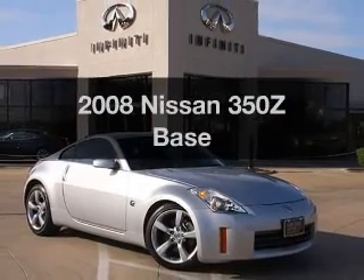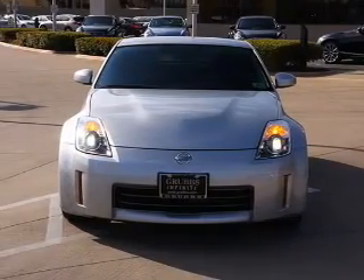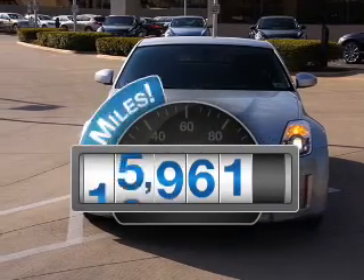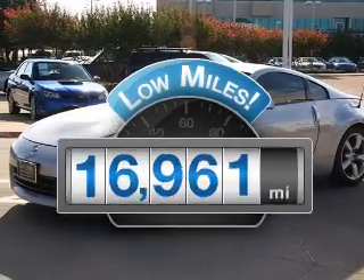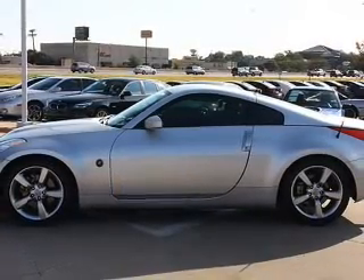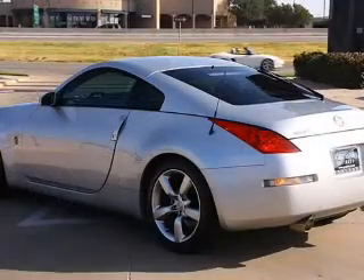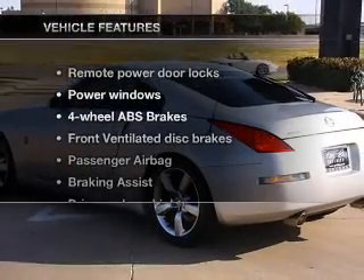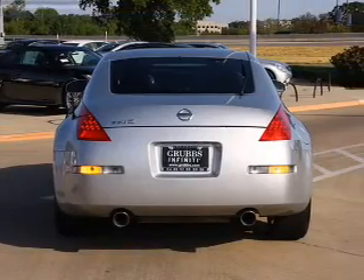Presenting the 2008 Nissan 350Z. Everything you need under one roof with this great vehicle. Low mileage is an important factor in your purchase and this vehicle delivers a low odometer reading. With a solid six cylinder engine that gives you more control with its manual transmission, the anti-lock braking system will keep you safe on the road. And with these notable features, you won't want to miss out on the opportunity to own this amazing ride.